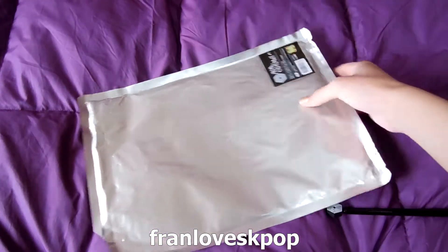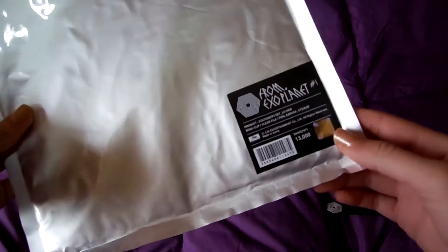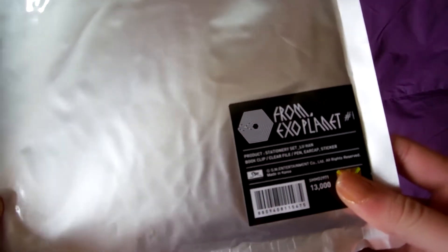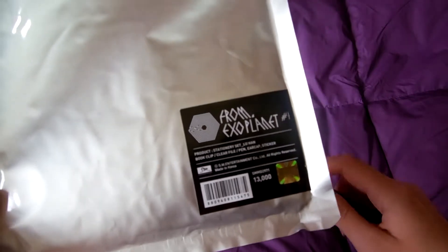Hi guys! Here I have the stationery set for Luhan from the Lost Planet Tour goods. This is the official one and it comes with a book clip, a clear file, a pen, an ear cap, and a sticker.